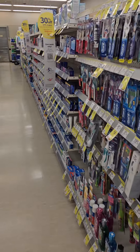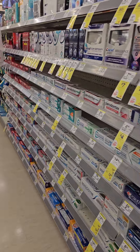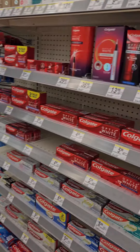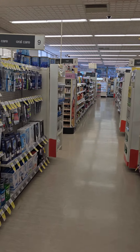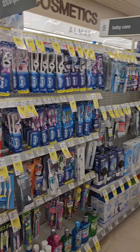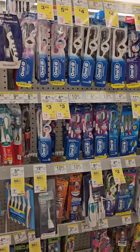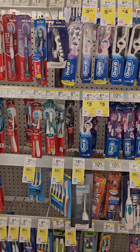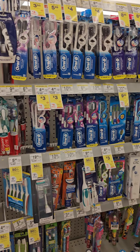Hello, my coupon brothers and sisters, and thank you for joining me for another coupon video. This video is coming to you from Walgreens. I have an amazing deal to show you and share with you involving Oral-B and toothpaste items to go along with that posting I just shared about spend $1 storewide.